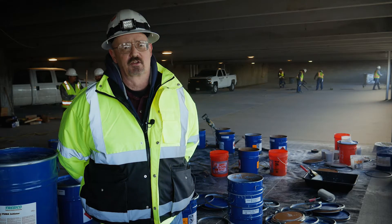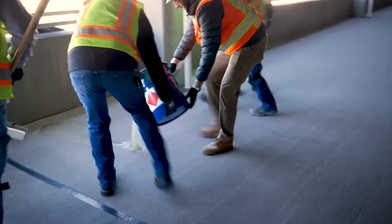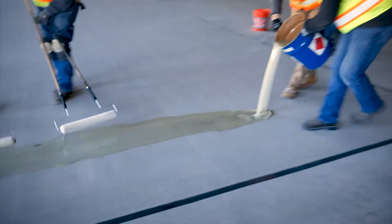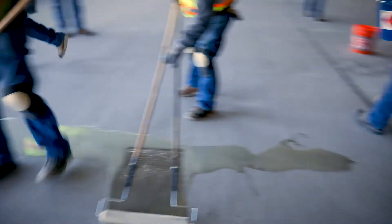The job went pretty smooth. We noticed the shot blast was a little aggressive — we like to see a CSP 3 or 4, but we think we had a 5 to 6. So our primer soaked in very quickly: instead of getting 90 square feet per gallon we only got about 45. But that's typical because the primer soaked into the concrete. Other than that, this job has gone extremely smooth.